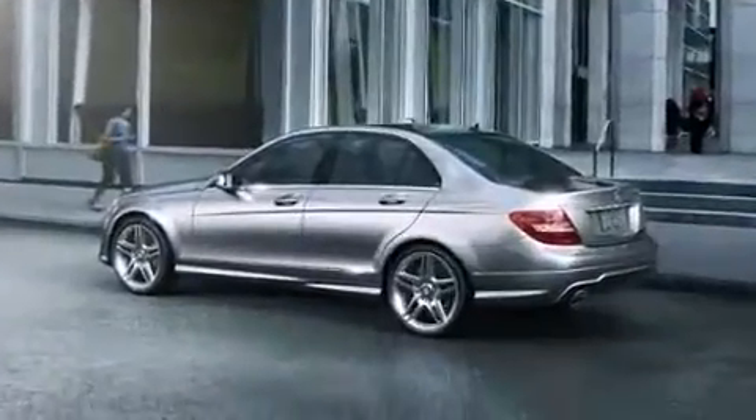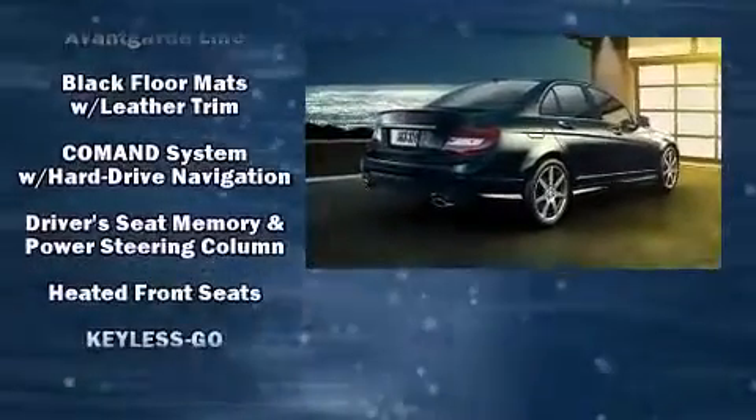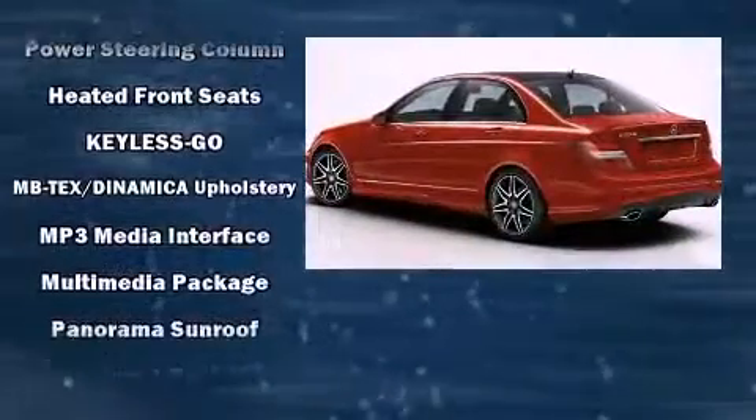Audio features include a CD player with MP3 capability, steering wheel mounted audio controls, a 10-gigabyte hard drive, and 12 speakers, ensuring optimal sound no matter where you're seated.